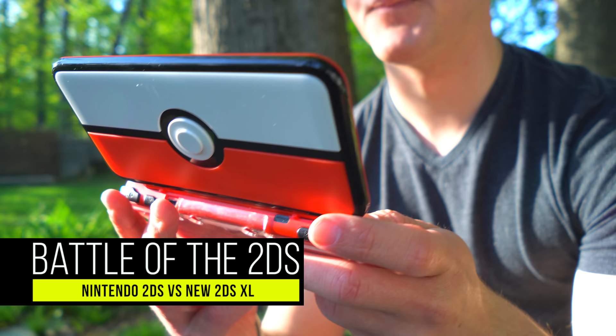What is up my friends? It's Ray back here with an updated 2018 comparison between the original 2DS over here and the new 2DS XL. Now, you guys know I just recently made a video on 5 reasons why I think this 3DS line should continue to live on, right?